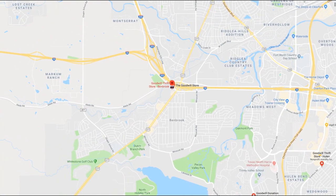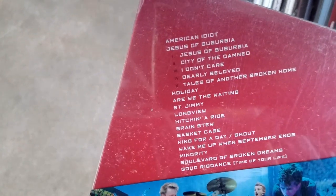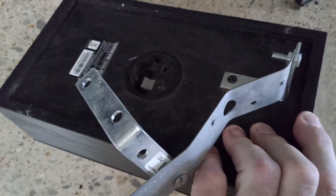Next stop, Goodwill at 8502 Benbrook Boulevard in Benbrook. Here's a live Green Day CD I considered but didn't pick up. Tracy Lords is a recording artist. This Terrapin brand DVD player has a remote — I've just never heard of this brand. I found four matching Onkyo speakers that someone had rigged mounts to, but I didn't grab anything.